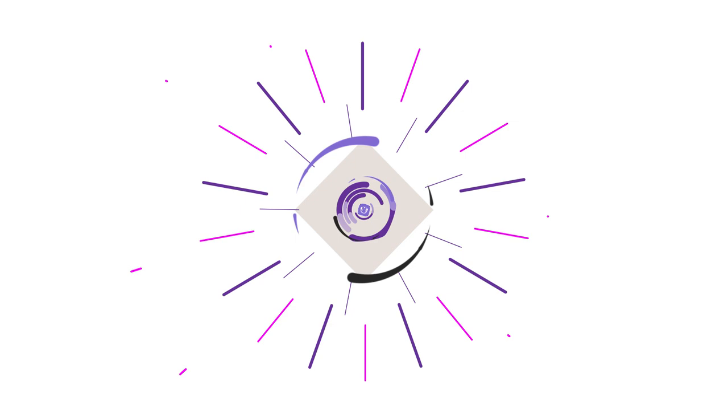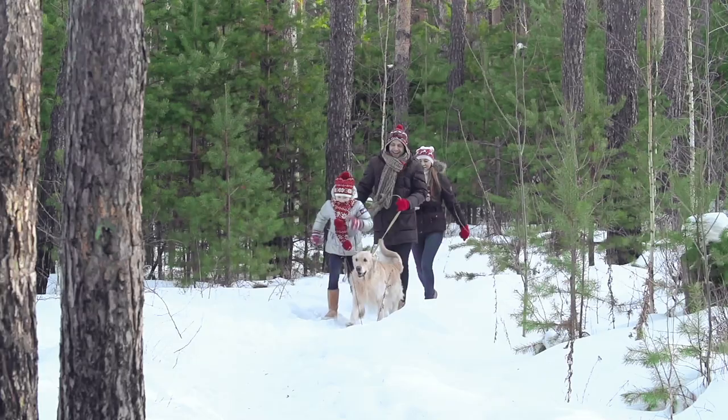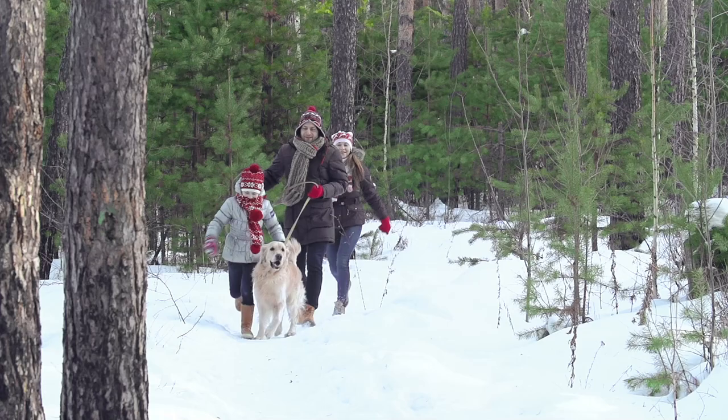Hey guys, it's Andrea here. Welcome back to Cone Your Dog. In today's video, we will talk about whether it is safe to walk your dog in the snow and the precautions you need to take.